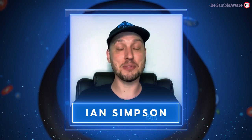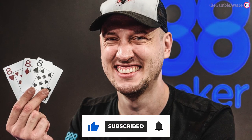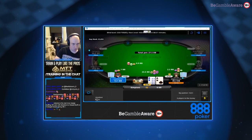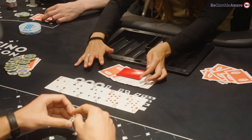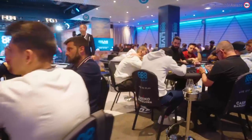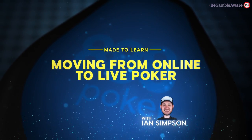Hi, I'm Ian Simpson, professional poker player and ambassador to 888poker. I've been playing poker professionally for 10 years now, mainly focusing on tournaments both online and live. Although poker is played the same whether you're playing at a computer or with real cards and chips, there are some adjustments you have to make when transitioning from the online arena to the live arena. Here are five tips to help you do just that.